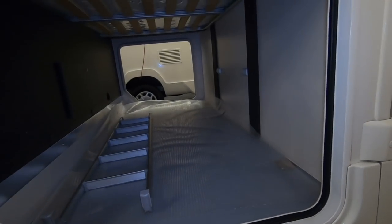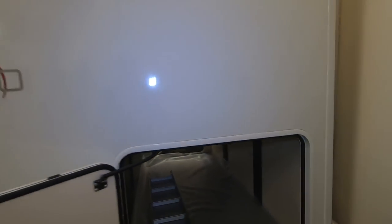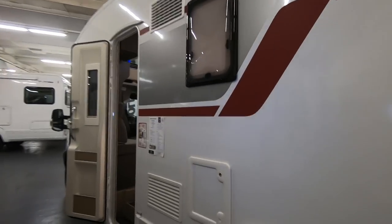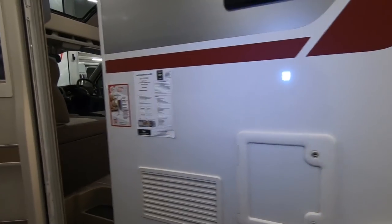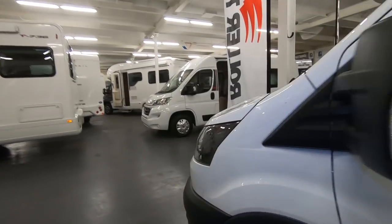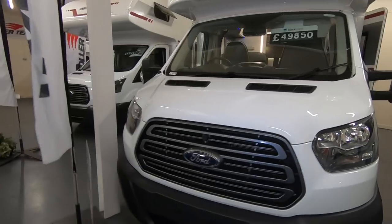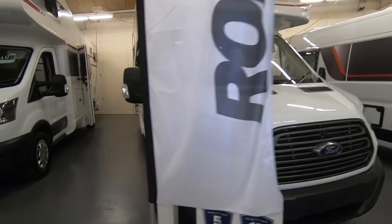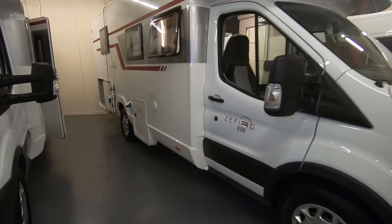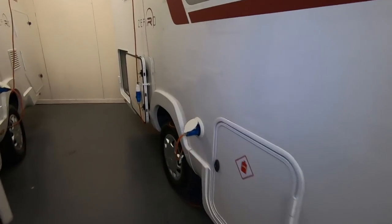Quite a wide garage but not very tall. Great for awnings and things. Toilet cassettes on this side. Gas locker here and an electric point.